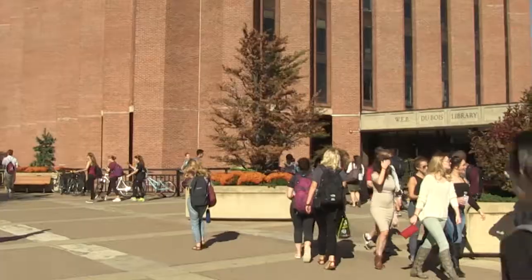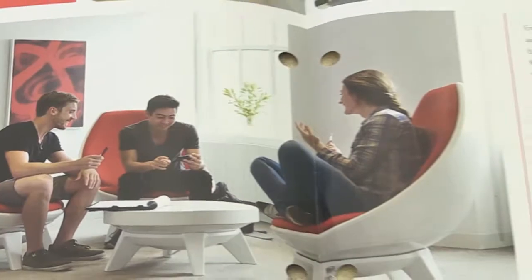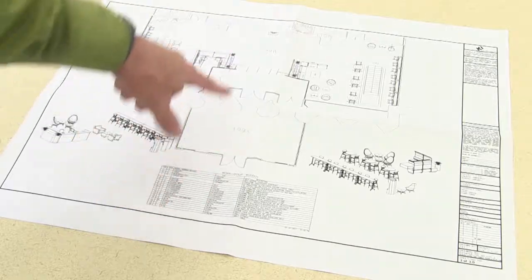The library's lobby welcomes thousands of students and faculty into the building every day. This summer, we have exciting plans to add new technology and showcase the variety of resources and services available here at the libraries.